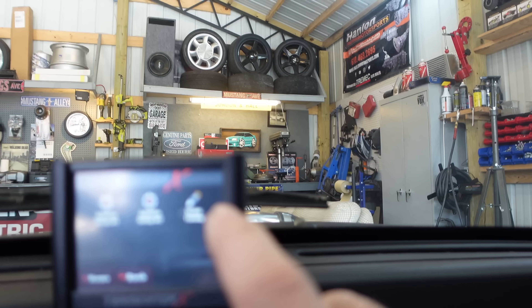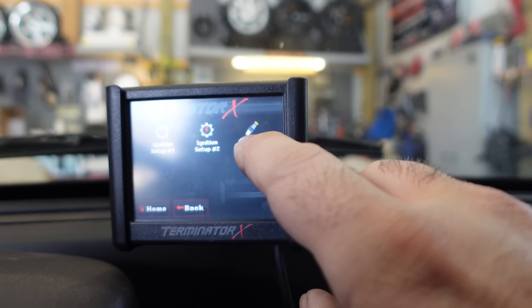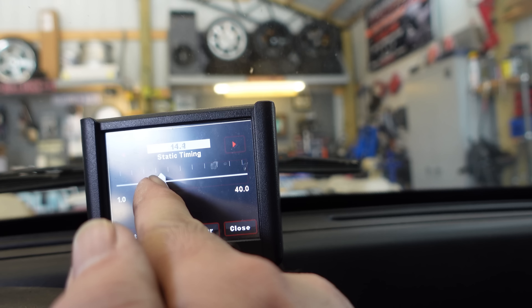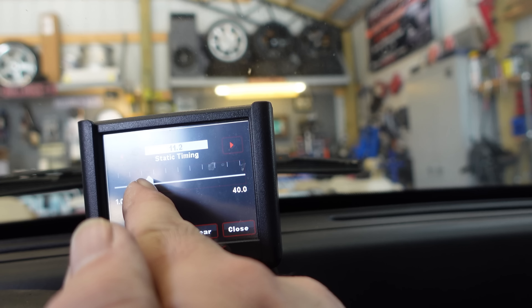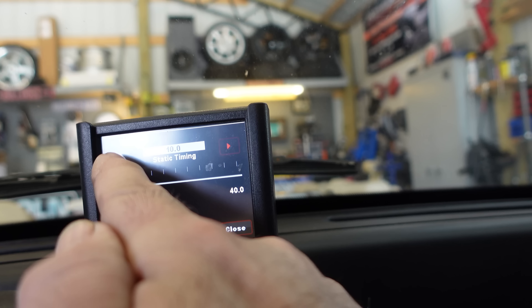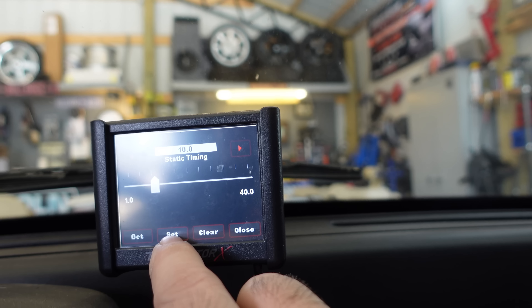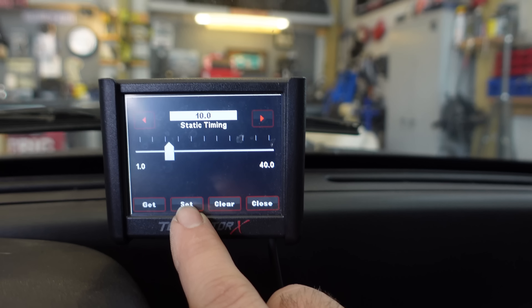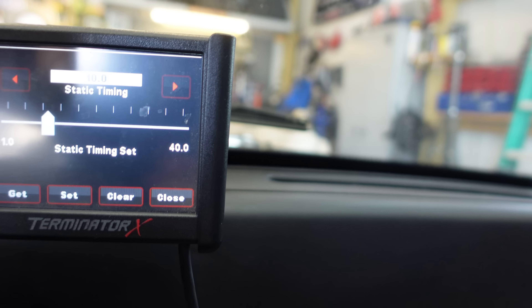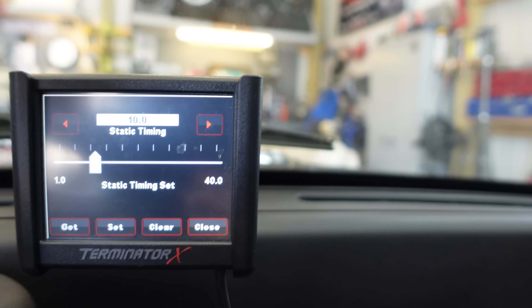So we go in right here to static timing and then you just set it to whatever you want. We'll go to 10 degrees — just like that. Set. Now what I have to do is go out and verify that the distributor is correct.